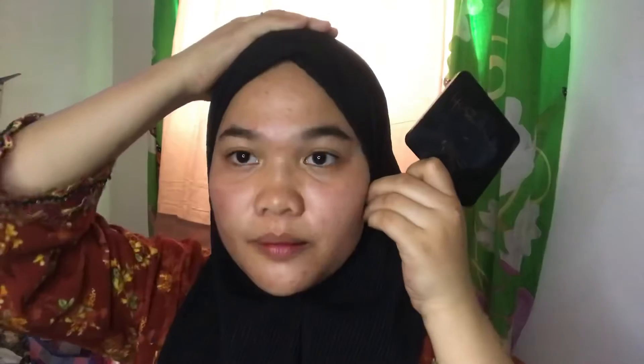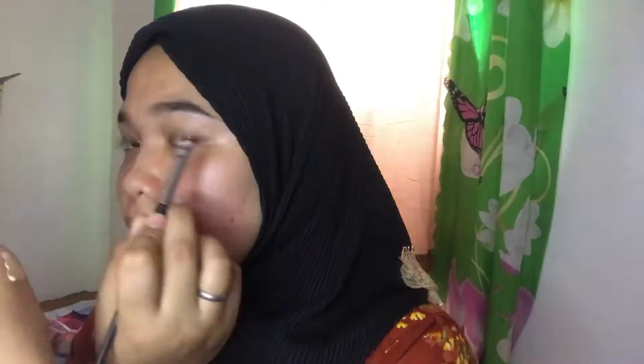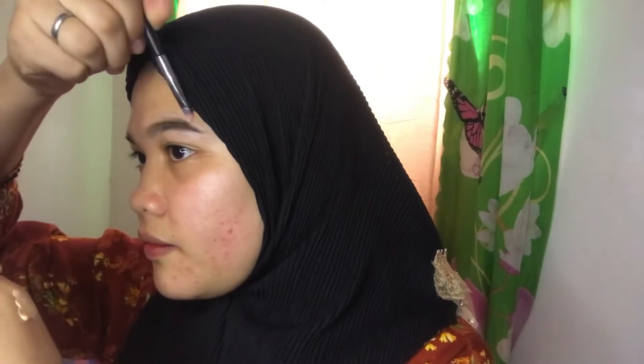Okay, after our eyebrows, let's do concealer. The one I'm going to use is my Mia Perfect Cover — sorry, I haven't shown it yet. So I just applied concealer on the messy edges of my eyebrow.